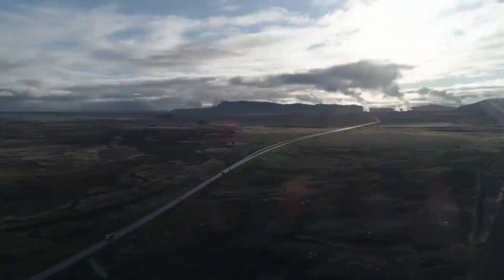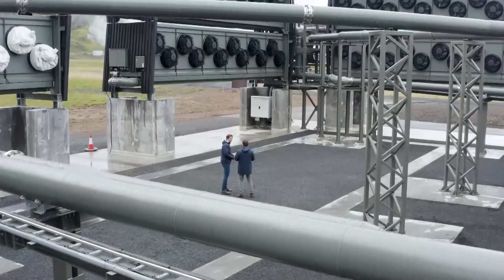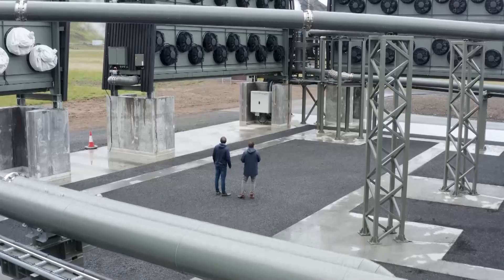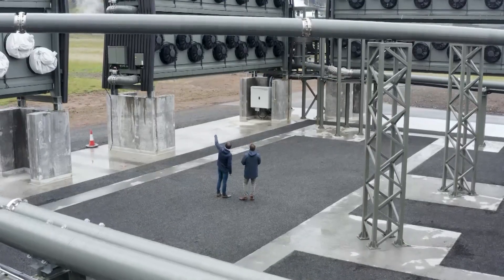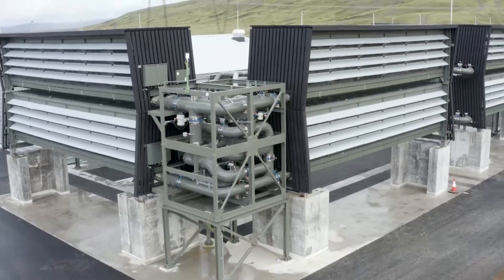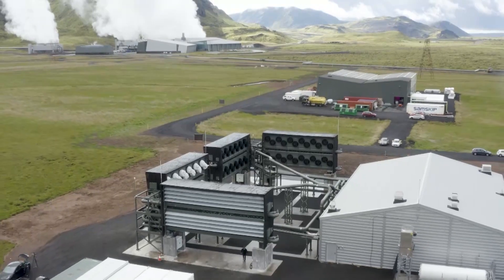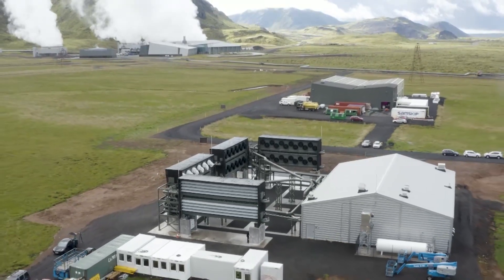Now, one new technology is set to help prevent a climate fail with a massive carbon inhale. This is Orca — not the whale. This Orca is an enormous machine that sucks nasty carbon dioxide from the air and pumps it into the ground. It's one of the newest weapons in the war against global warming.